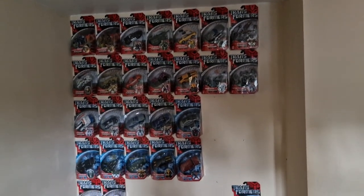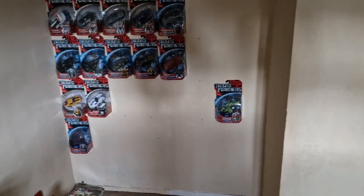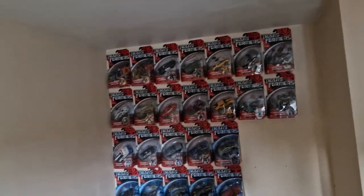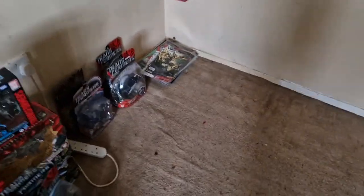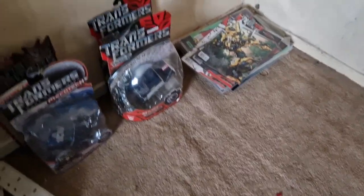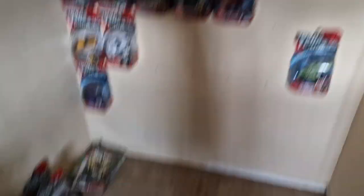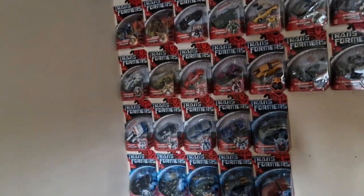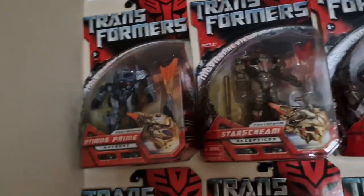Welcome back to the second part of the video. Now we will hang up the deluxes and take you along the ones we need and the ones we have. There they are on the floor ready to go, and there is the Japanese exclusive Payload in front of the Japanese exclusive Starscream we got in an unboxing a few months ago.